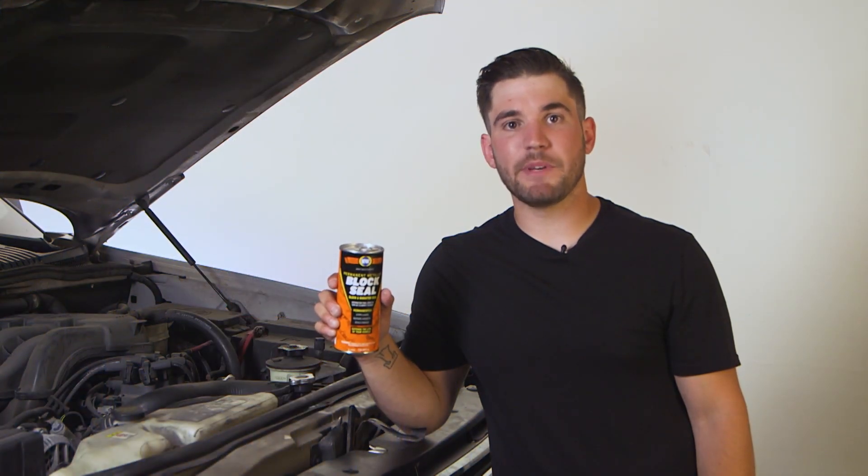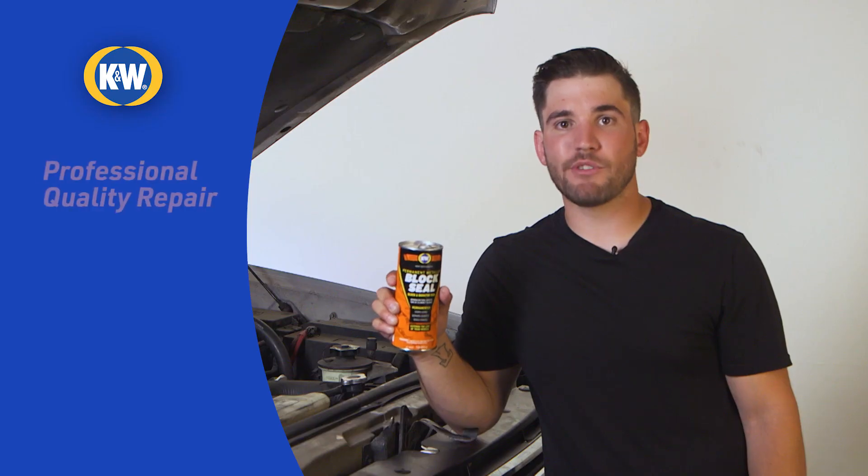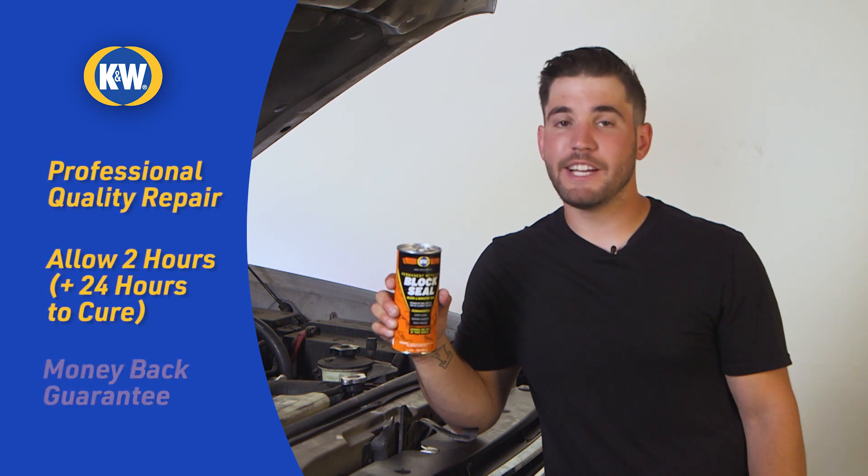Leaks from your engine block and radiator can be time-consuming to fix, not to mention very expensive. But with K&W Permanent Metallic Block Seal, you can fix the problem yourself and get back on the road without an expensive repair bill. It's guaranteed.